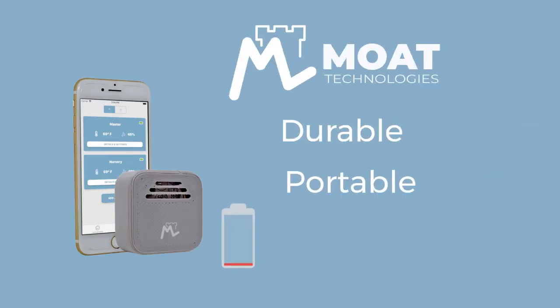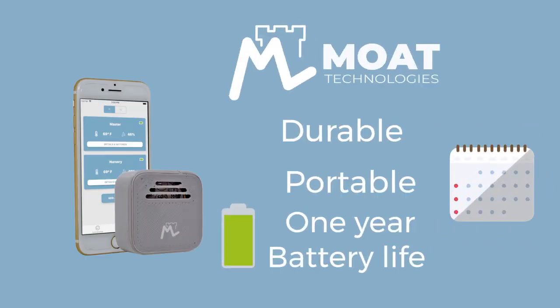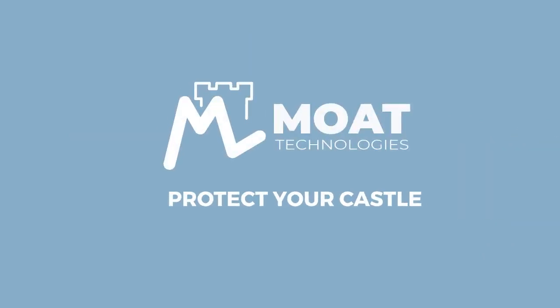Moat is durable, portable, and has a one-year battery life, so you can set it and forget it. Buy one today and protect your castle.